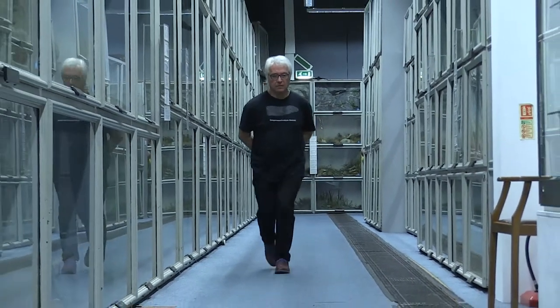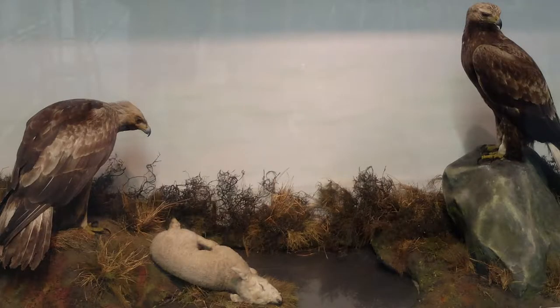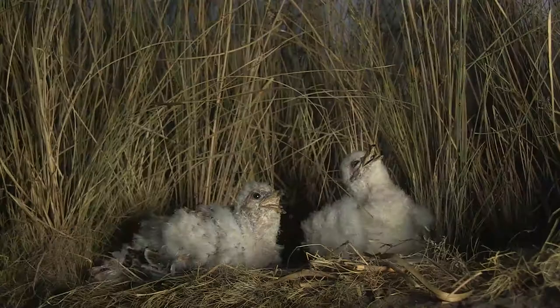The Booth Museum was the private museum of Edward Booth, a Victorian ornithologist. In those days, if you wanted to study birds, you needed to shoot them.